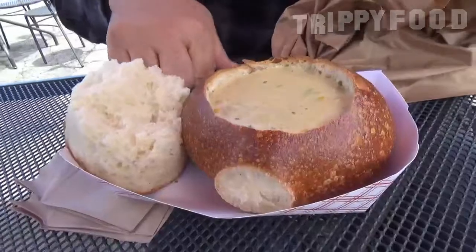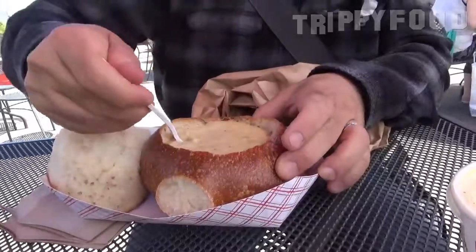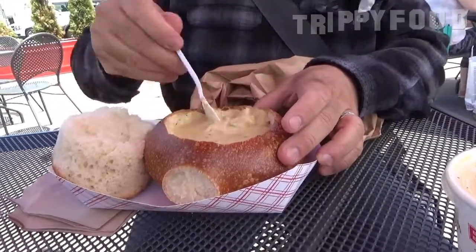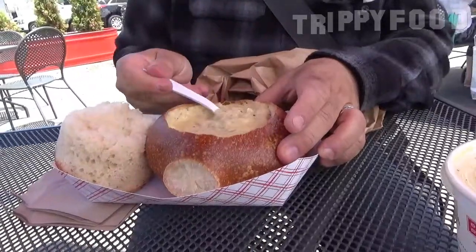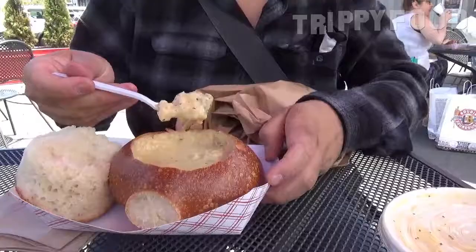I have to admit I've been here before, but I've only gotten the New England clam chowder bread bowl. The idea is to get a little bit of the sourdough bread and dip it in the soup. You've got to dig into it — with a plastic spoon, that's easier said than done. When they serve it for here, it kind of softens the bread up in advance.